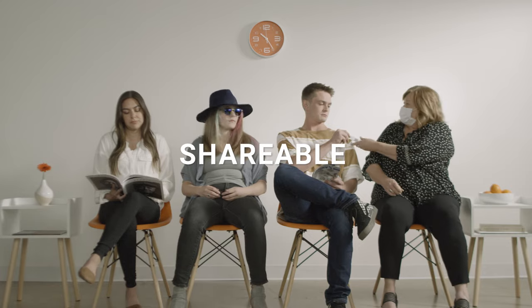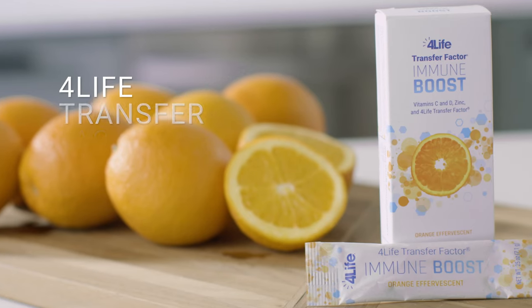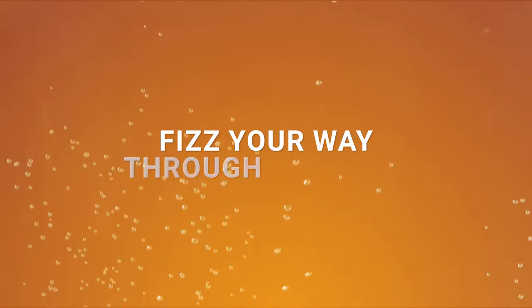Portable. Shareable. Refreshing. Effective. 4Life Transfer Factor Immune Boost — fizz your way through your day.